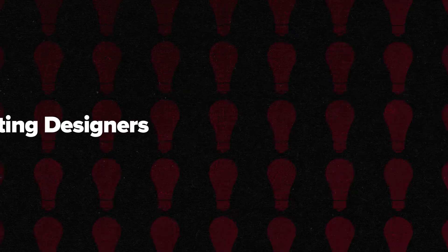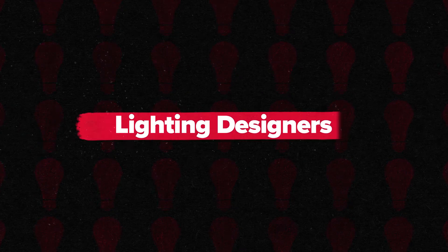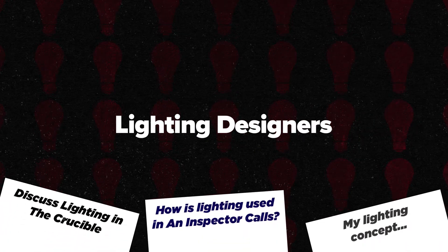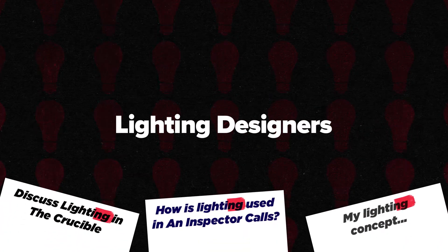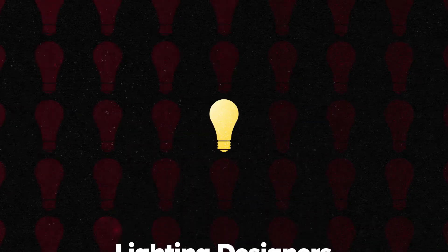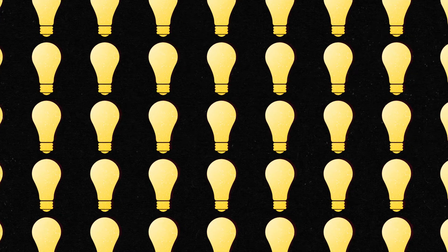In this video I'm going to introduce you to 10 brilliant lighting designers in theatre. Their work will be incredibly inspiring if you're a student writing about lighting or creating a design concept, or if you just want to know more about the craft of lighting design in theatre — then these artists' work will be the perfect place to start.